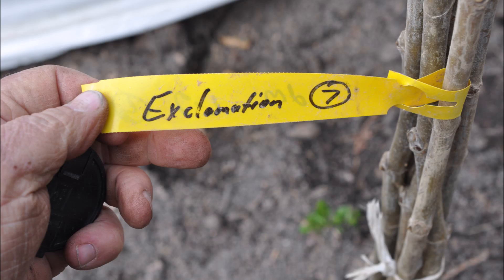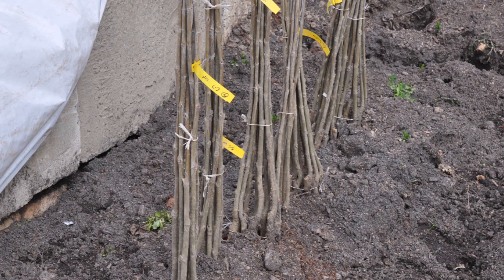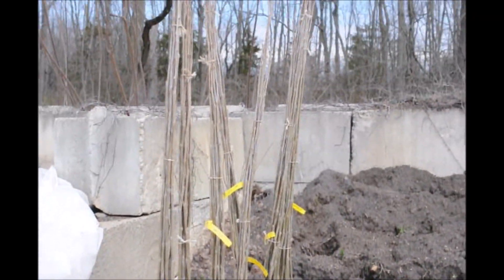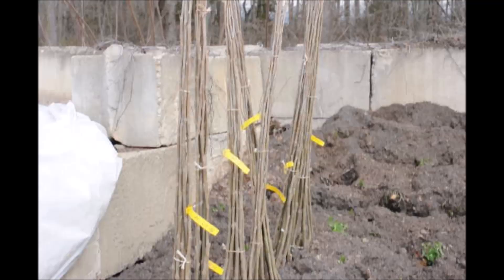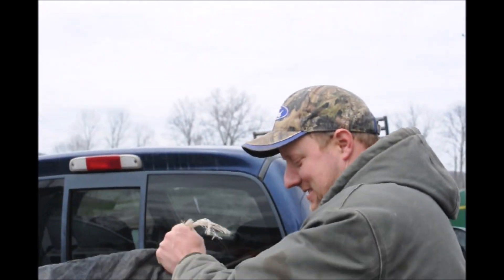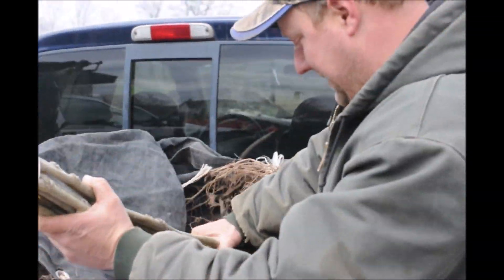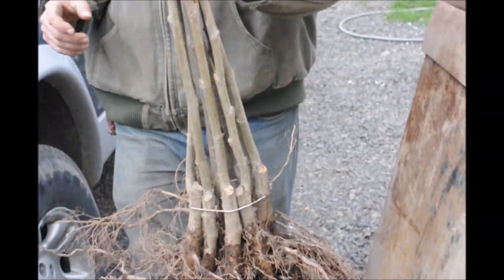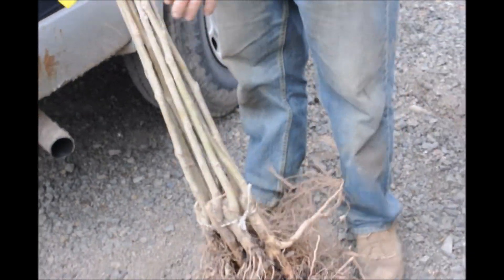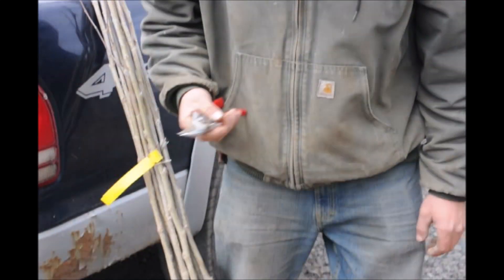In this part of the video you will see us planting the Exclamation Sycamores as we received them two years ago. We're going to get these trees out here, start untying the bands, and put them into the tree planter. There should be 10 in each one of these bundles, so we'll have about 70 to 80 trees that we're going to plant out today.